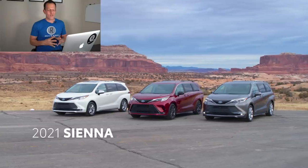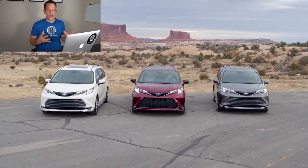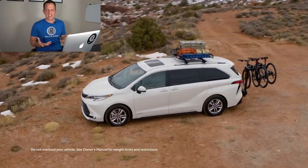Hey guys, what's up? It's Joe Rady from Rady's Rides. We are here in the Rady's Rides office where all the magic takes place — the editing of the videos, the scheduling, all that good stuff — because we have some exciting news.